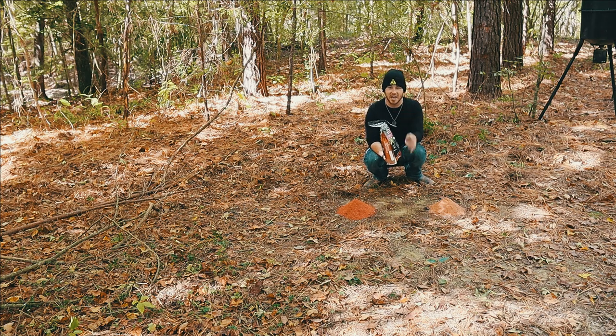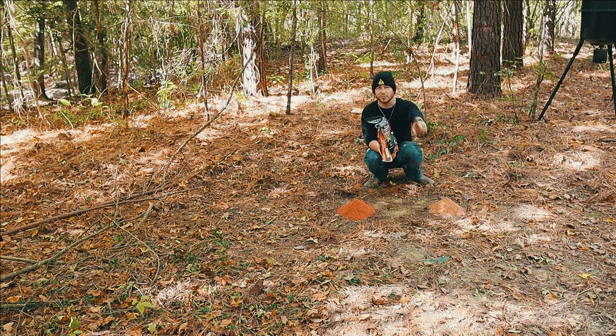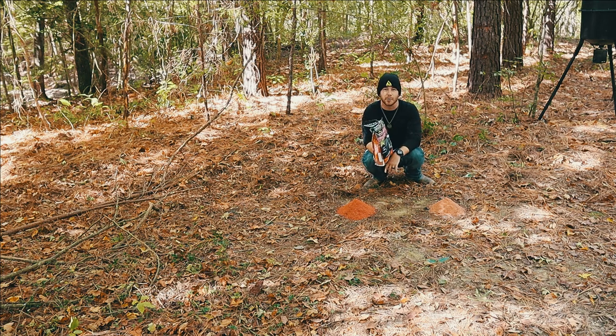We've got our two big old piles right here, so now we're going to leave this spot, go to the next spot, turn on the game camera, and for the next five days we're going to watch and see what comes out and which one they go for. What do you think? Leave in the comments — do you think they're going to go for the apple or the sweet beets? Remember this is Texas — I think they're going to go for the apple more, but we're going to see.